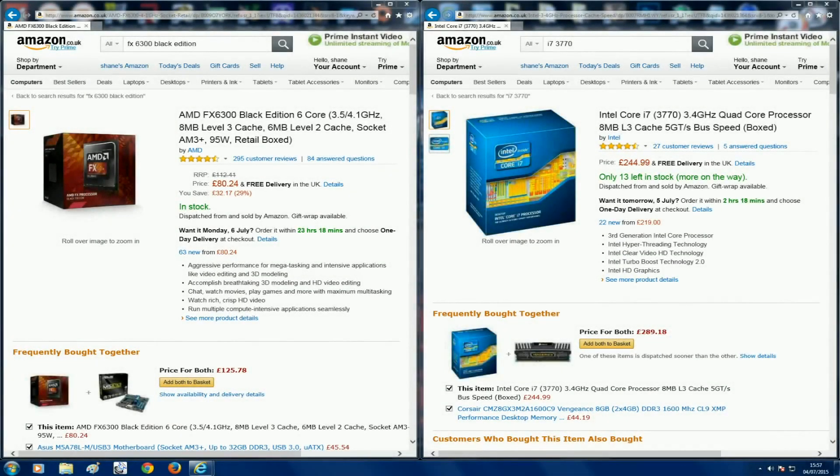Hey guys, it's Bang for Buck PC Gaming here. I'm going to demonstrate what happens when you pair a high-end graphics card like the GTX 980 Ti with a mid-range CPU like the AMD FX 6300. When you're building a gaming PC, most people will tell you that the graphics card is the main and most important part, which is actually correct — that's what's going to give you the most performance. But the problem is if you skimp too much on the CPU, you'll end up hindering the performance of your high-end graphics card and ultimately you're not getting your money's worth.